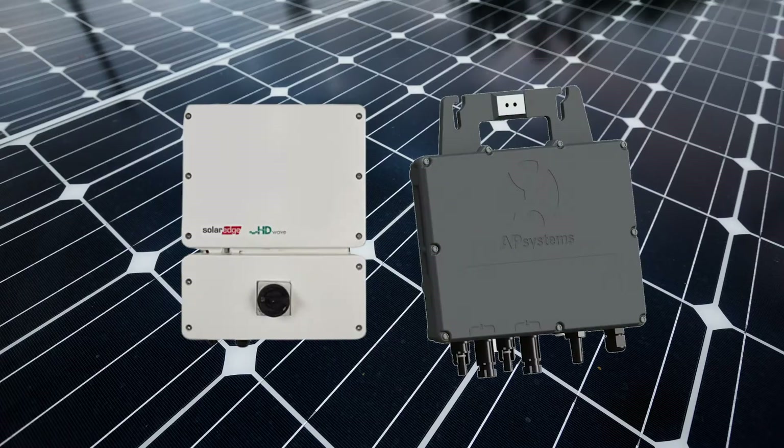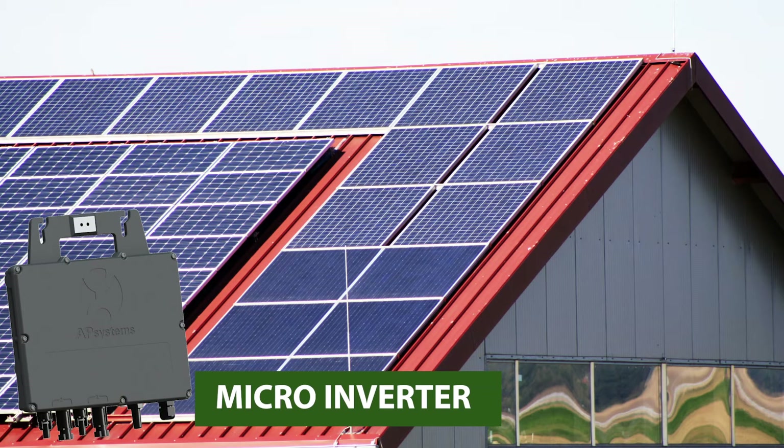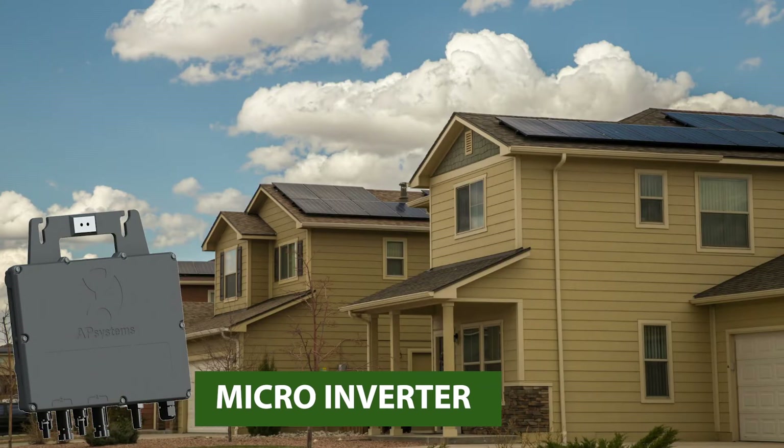Secondly, you need to select the inverter type. The inverter changes the electrical current from DC to AC that we use in our homes and businesses. There are two types of inverters you can choose from: either string or microinverters. The main reason you choose one over the other is dependent on your solar system size. Microinverters are more cost-effective for system sizes up to 10 kilowatts.